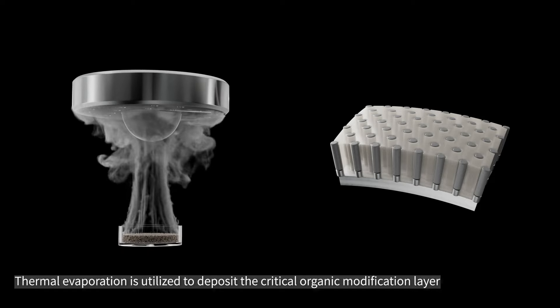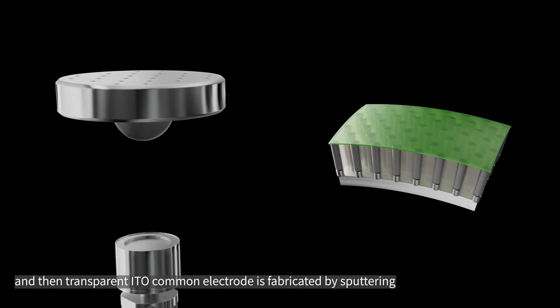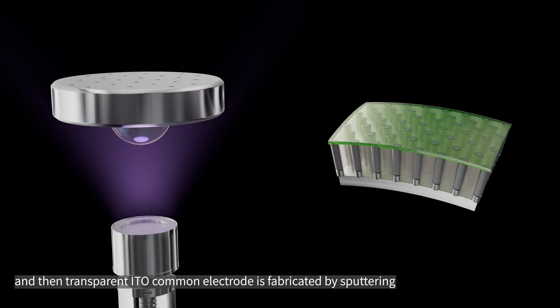Thermal evaporation is utilized to deposit the critical organic modification layer, and then a transparent ITO common electrode is fabricated by sputtering.